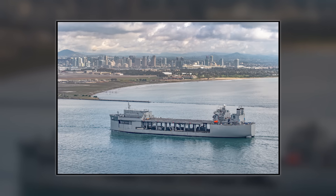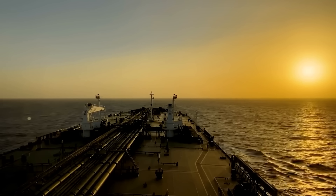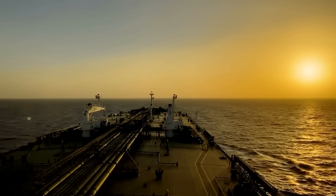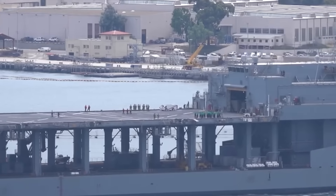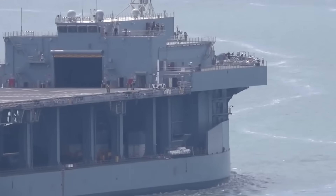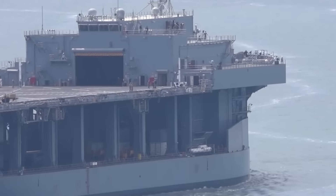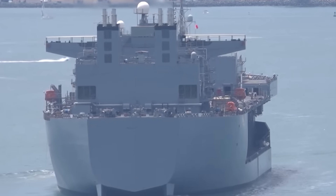Until the mission requires them to become USS — United States Ship — full warships with military crews. Think about that: a ship that can transform its legal status depending on mission requirements. That can blend into commercial shipping lanes virtually undetected. That costs a fraction of purpose-built warships, but delivers capabilities those expensive platforms can't match in certain scenarios.